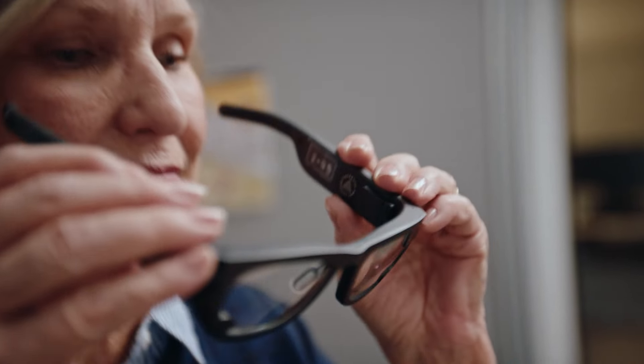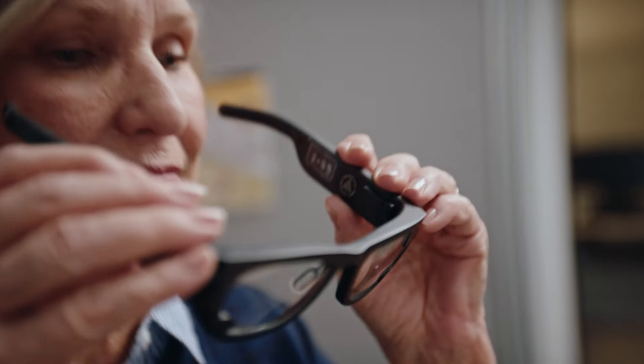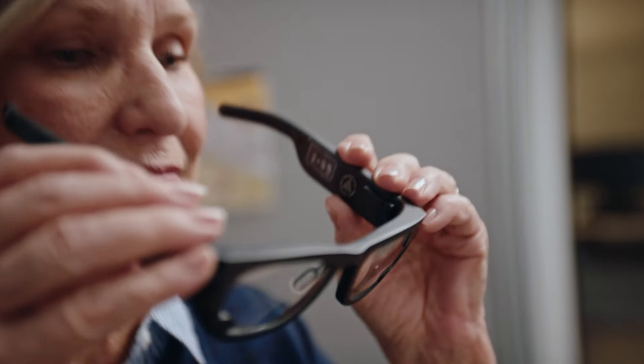Research institutions have started to use ARIA for a broad range of research topics, including embodied AI, contextualized AI, human-computer interaction, and robotics, just to name a few. It's just so natural to use that researchers really love this tool.